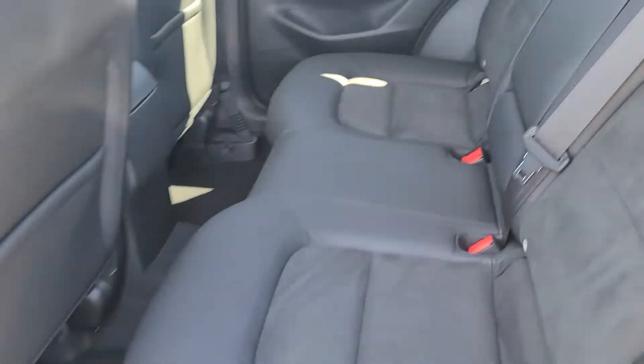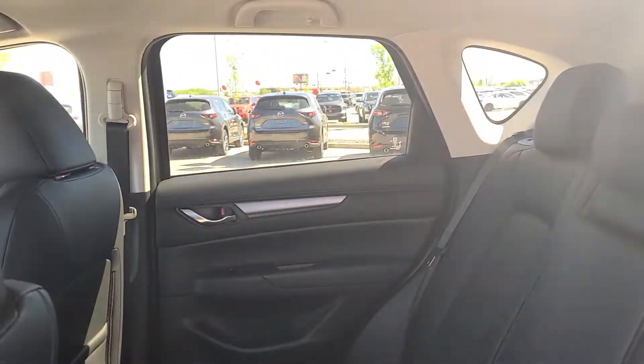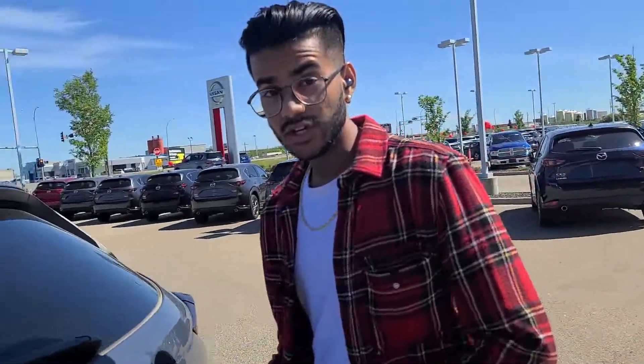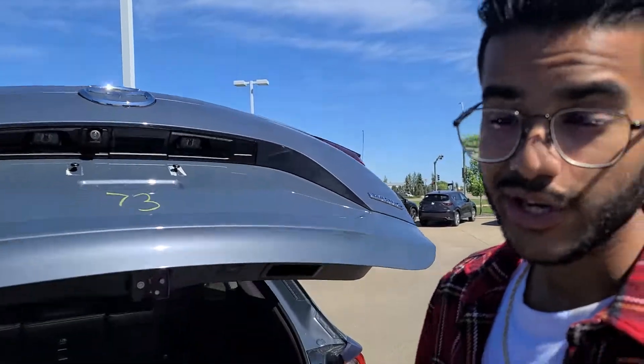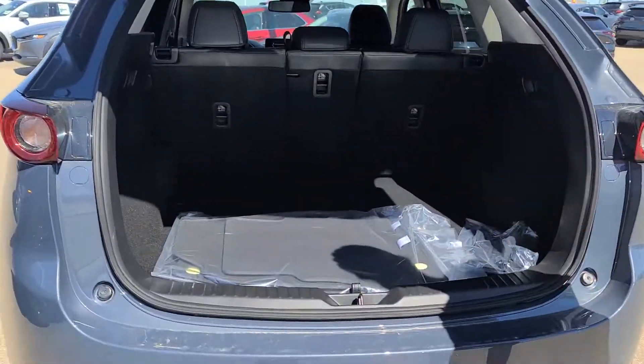Coming over to the second row, you've got a solid amount of space for your parents. If they have any friends or family riding with them, it will be very comfortable. Coming over to the trunk, you click one button and it opens right up — very convenient. You get tons of space in the back.